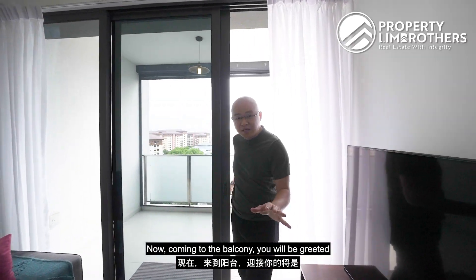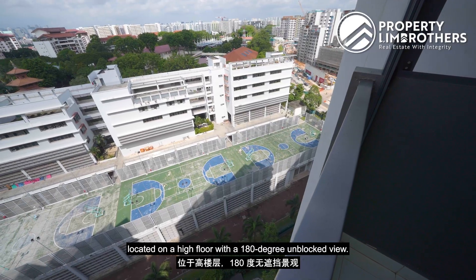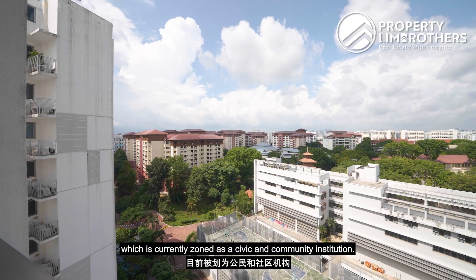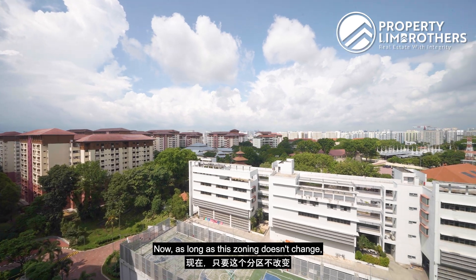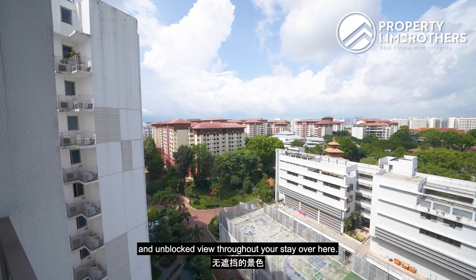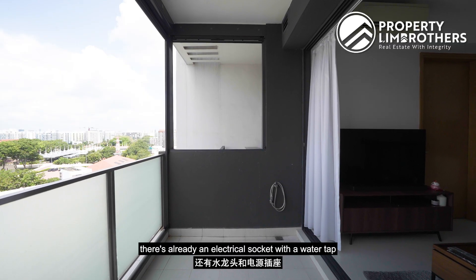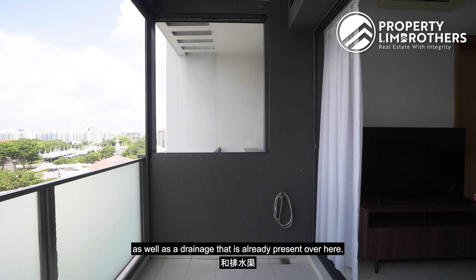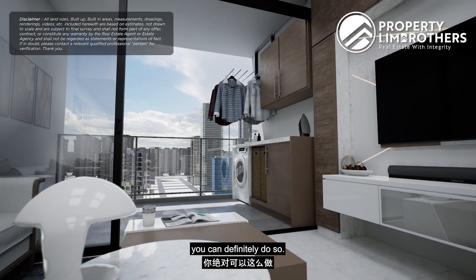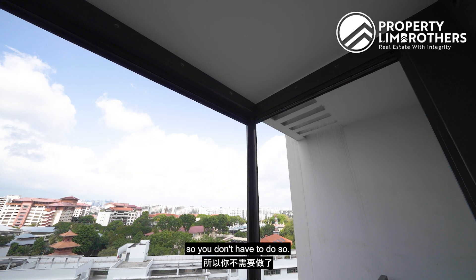Coming into the balcony, you're greeted with a very nice view because our unit is on a high floor with a 180-degree unblocked view. Right in front is a girl car cantonment — a civic and community institution — so as long as this zoning doesn't change, you will have a protected unblocked view throughout your stay. The balcony already has an electrical socket, water tap, and drainage. So if you'd like to move your washing machine and dryer out here, you can. There's also a manual zip track already installed.